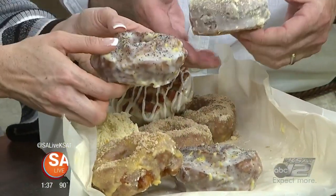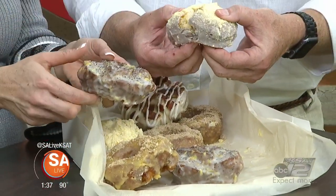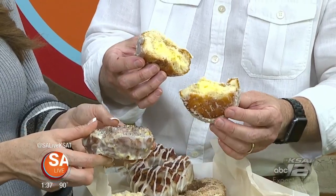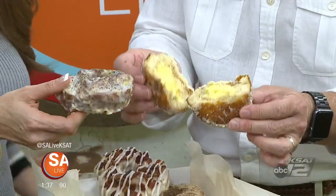I don't even know, is this poppy seed? Open that up. Look at that goo. Oh, my goodness gracious. Oh, yes. This new local spot is offering gourmet donuts like this with a sweet surprise in every bite.